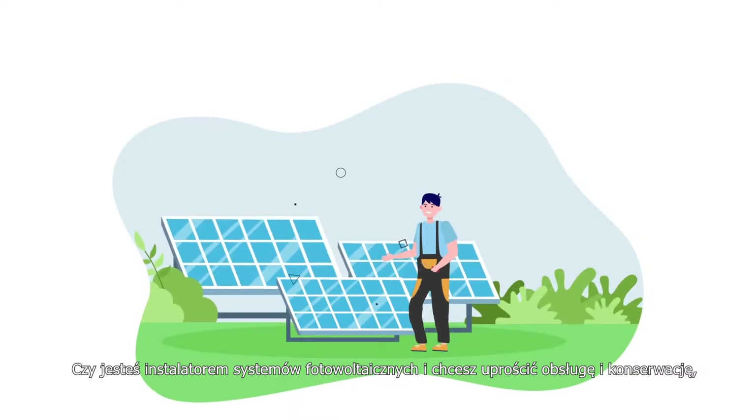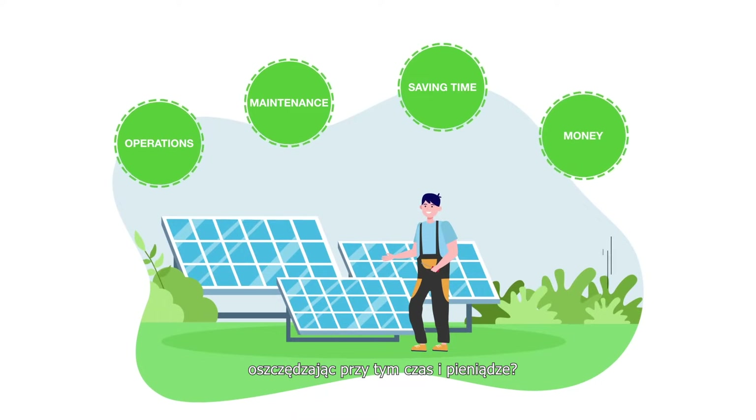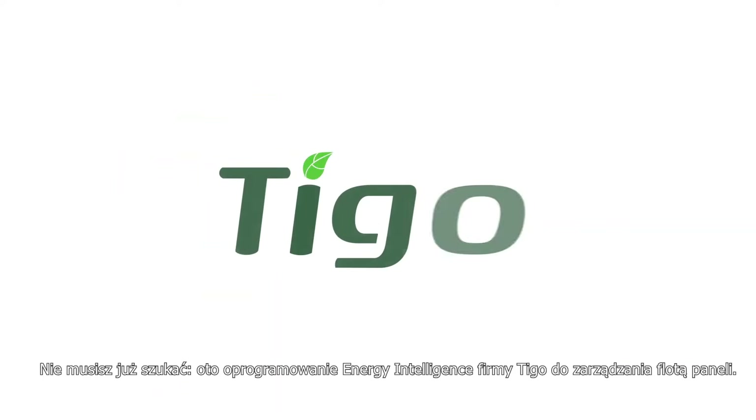Are you a solar installer looking to simplify your operations and maintenance, saving time and money? Look no further than Tygo's Energy Intelligence Software Solution for fleet management.